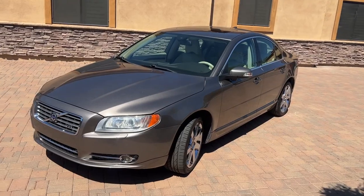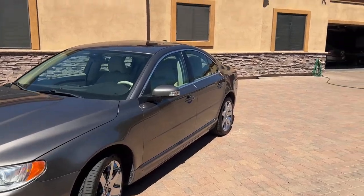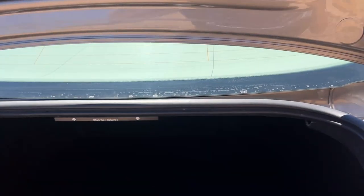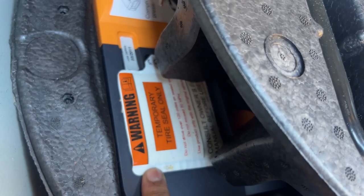We'll go into the trunk and show you that she does have her roadside assistance kit — which is not a spare tire. These cars did not come with a full-size spare, not even a donut. They came with little tire seal kits.